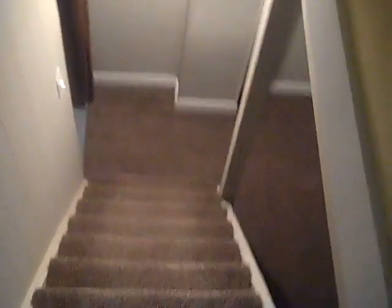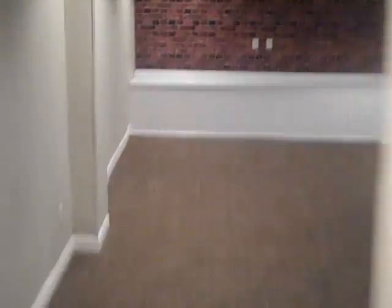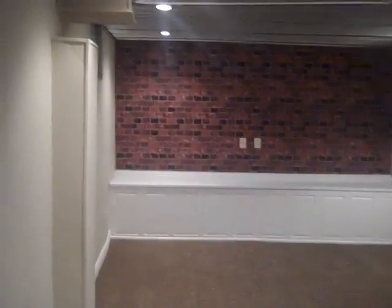Heading down to the basement — nice entertaining space down here with nice fixtures. The ceiling is coffered and appears to have hookups on the far wall for a TV. Same carpeting as upstairs. There's also a humidifier room, a dehumidifier room, and lots of storage space. Water heater and a 100-amp fuse box are present.